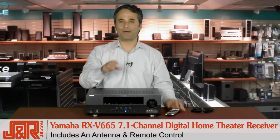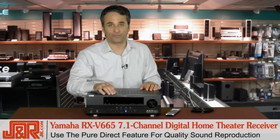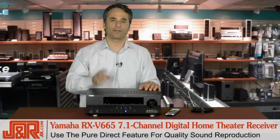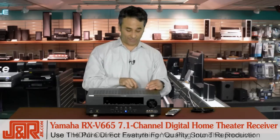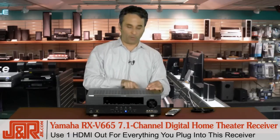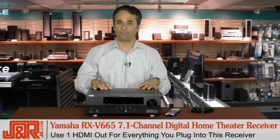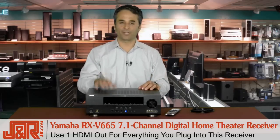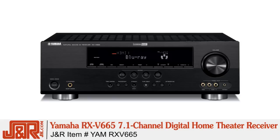The full-function remote — and keep in mind this Pure Direct button. I have this receiver in my house. I love it. You're watching a Blu-ray, you're hearing it just as the director imagined it from the very beginning. One HDMI out — you've got four to go in, but one to go out — which means you plug all your components into the back of the Yamaha and you've got a nice clean feed to your flat-screen TV. You're going to love this Yamaha. Get one for yourself by calling J&R Music and Computer World at 800-806-1115 or on the web at jr.com.